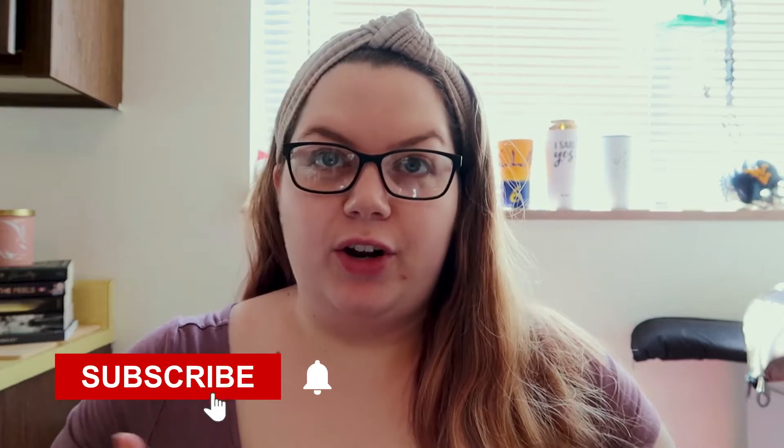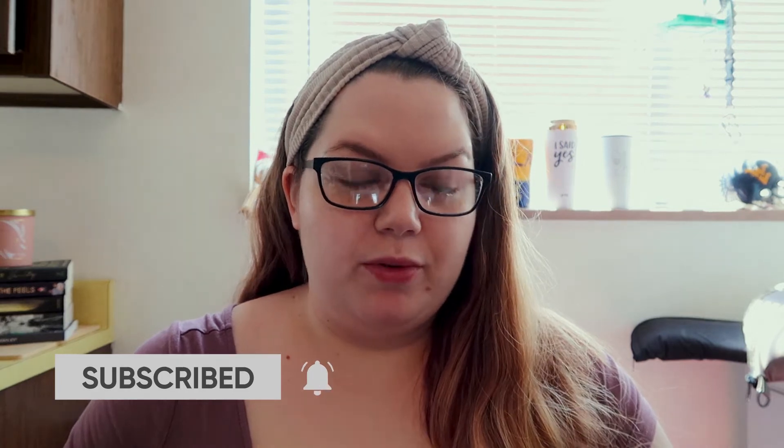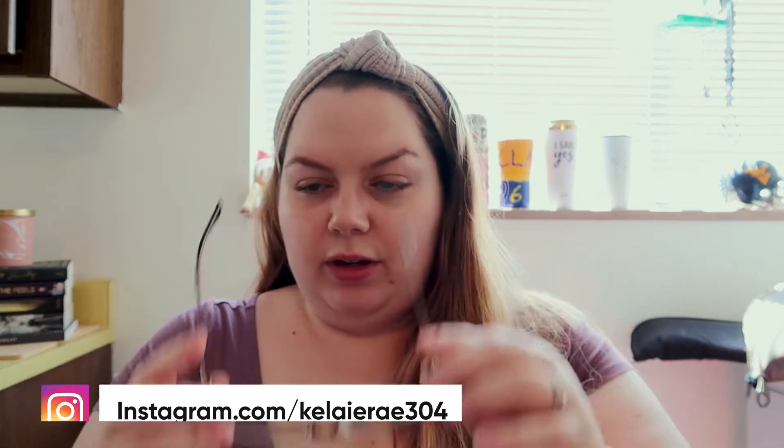Hey, today I'm gonna be trying out makeup, just kind of practicing for my wedding day. It's coming up pretty close and I still have a lot of practicing to do. I have a mixture of stuff that I know I really like and some stuff I've never tried before. I have a few things I'm pretty excited to try for the first time today.